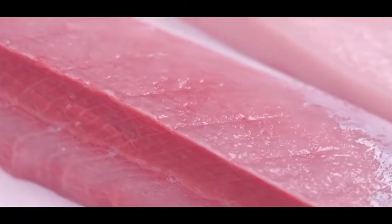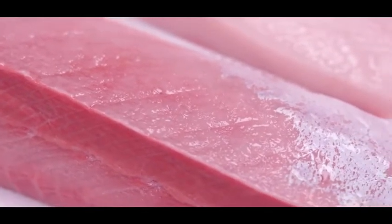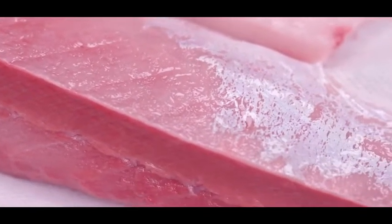Even though the hamachi is being shipped from Japan, they have such a great technique in packing it that it does show up in the US as fresh as the day it was sent.